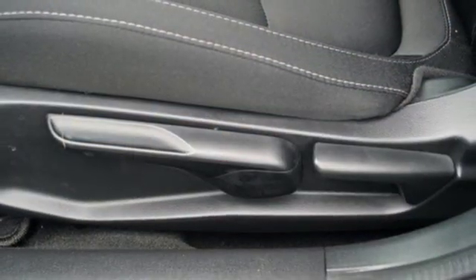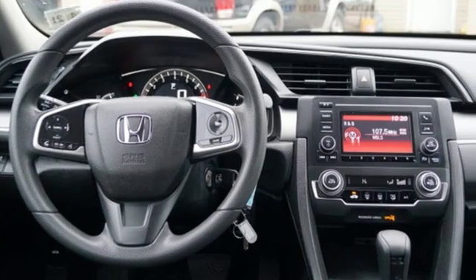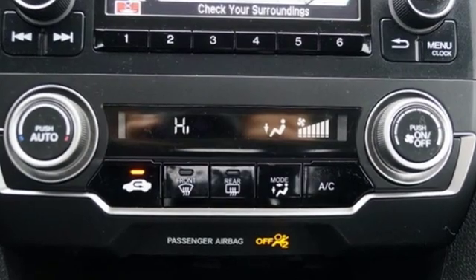Consumer Reports explains the Civic's ride is unusually refined for a compact car. The suspension keeps the car steady and composed overall, but handles the nastiest bumps. Braking is responsive and confident during panic stops.